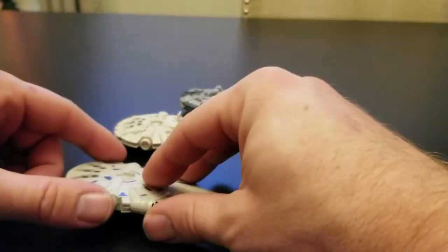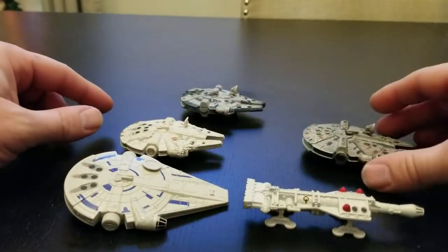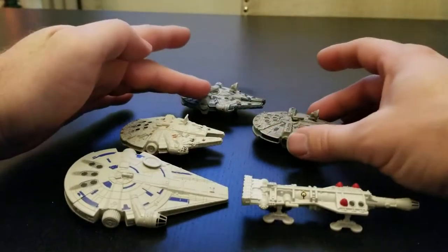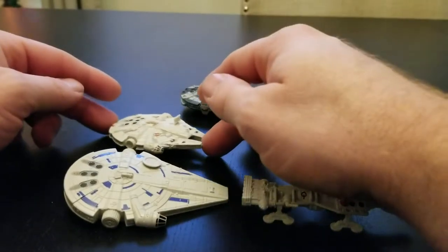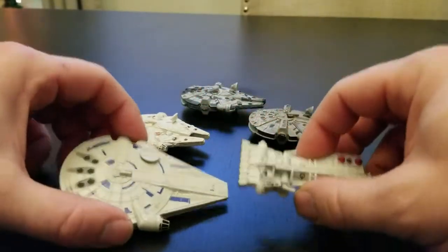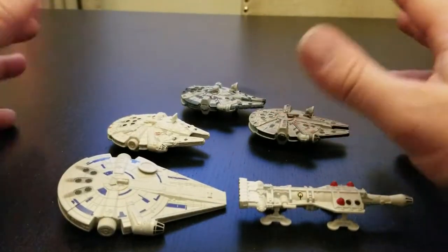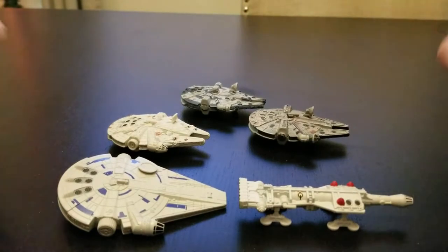We have the Hot Wheels series, the Black Series, and the Titanium — Titanium 2006, 2015, and 2018 models. I'm doing a little review on kind of the pros and cons of these smaller ships.